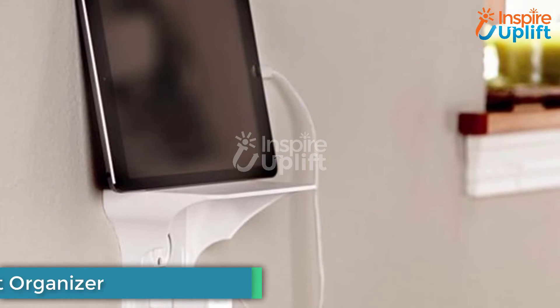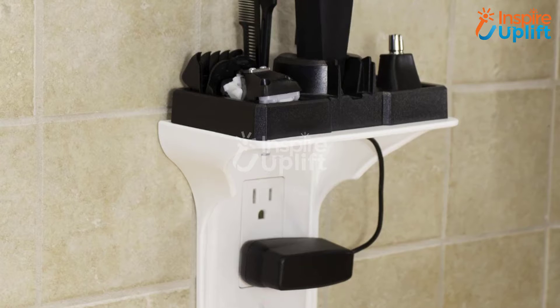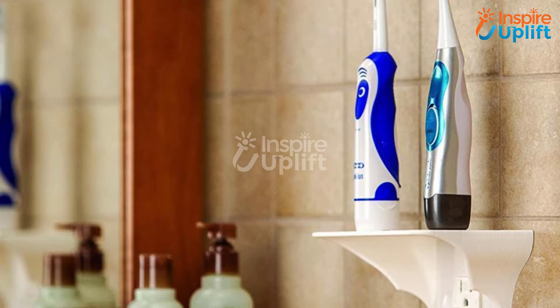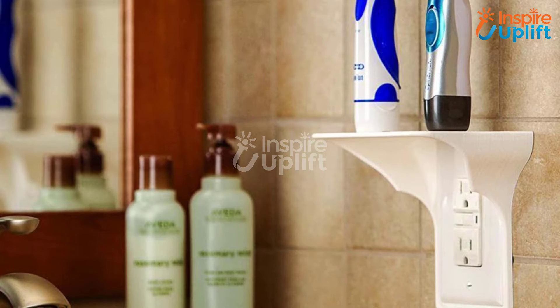At number 7 we have a Wall Outlet Organizer. Install it with a wall outlet and let it hold your devices like phones and tablets while charging. You can also keep other tiny essentials like keys, a wallet, or a pen on it. The organizer is a blessing in disguise, especially for those who live in dormitories.